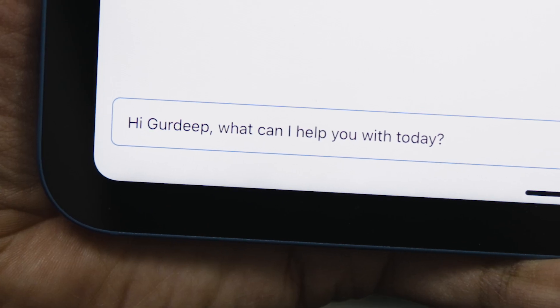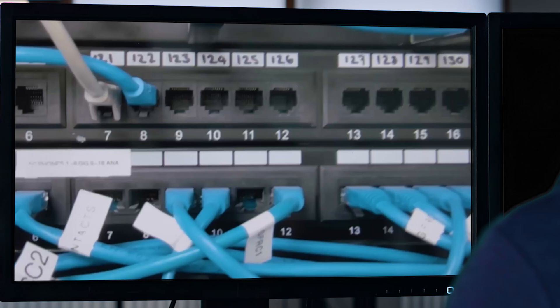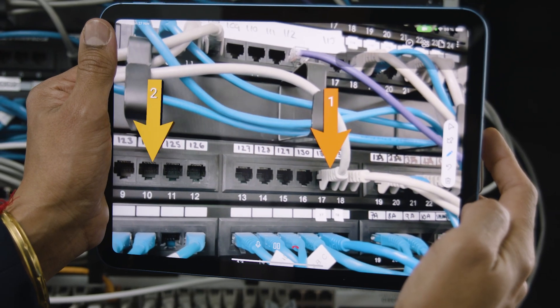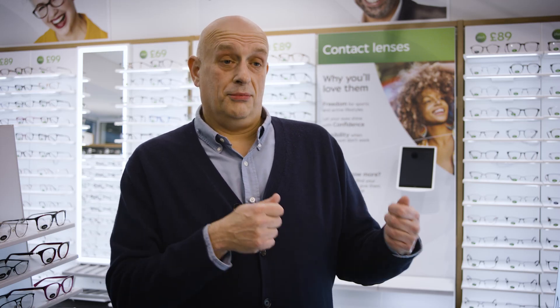The augmented reality really enriched the connection between the colleague in store and the support agent — it just creates that further depth. We can see what they've got in front of them. So if we need to swap cables one and two over, we know that the right cables are being swapped. Before, we were asking them to pull the wrong cable out, and you could potentially take the whole store down. We're able to eliminate the chance of making a mistake.